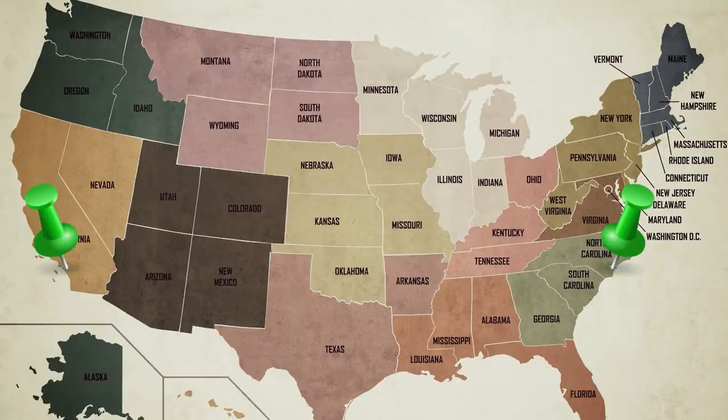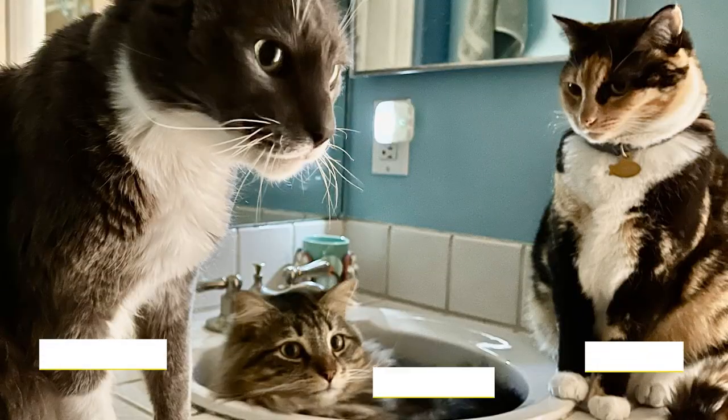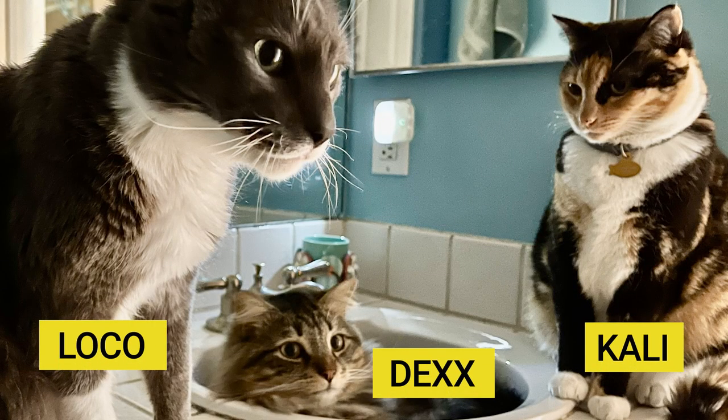If you're thinking about moving cross-country or long-distance with your pets, especially cats, you'll want to watch this video. We moved from Long Beach, California to North Carolina with three cats that are about 12 pounds each. They're not exactly traveling companions — they barely make it to the vet without driving us insane meowing the whole way. So we were really wondering how this is going to work out.